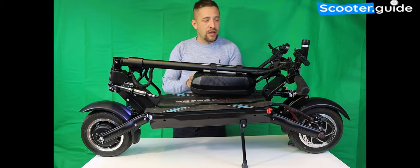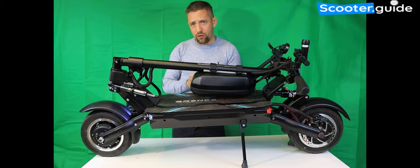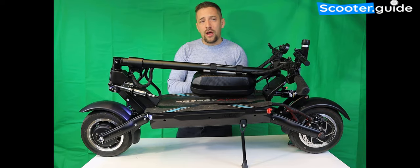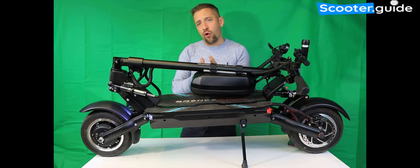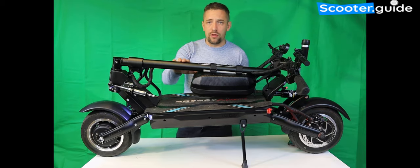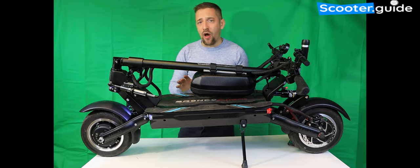Just before I go — if you're looking for a comparison, there's a video by Fluid Free Rides or Alien Rides where they race the Bronco 11 Extreme against the Nami Burn-e and the Dualtron Storm. The Bronco wins nearly every race, so this is faster than the Nami Burn-e. Feel free to get in contact, subscribe to our YouTube channel, check us out on social media, or visit scooter.guide where we post regular reviews.